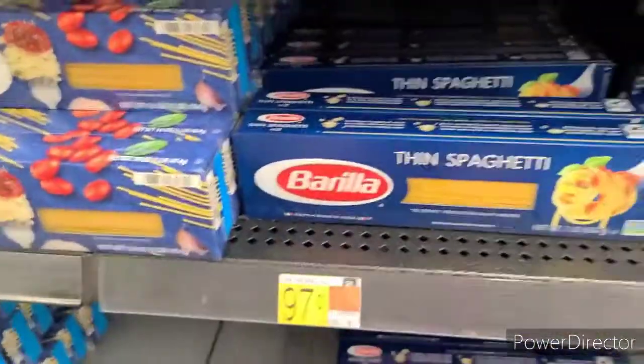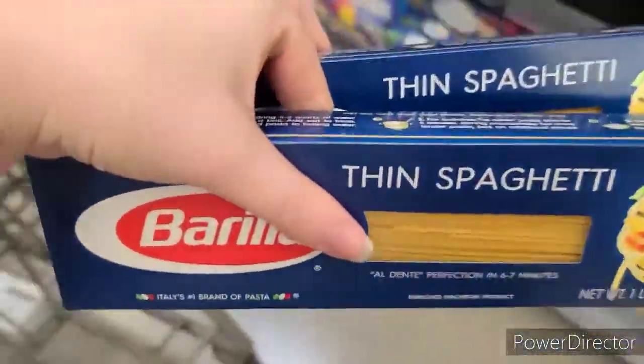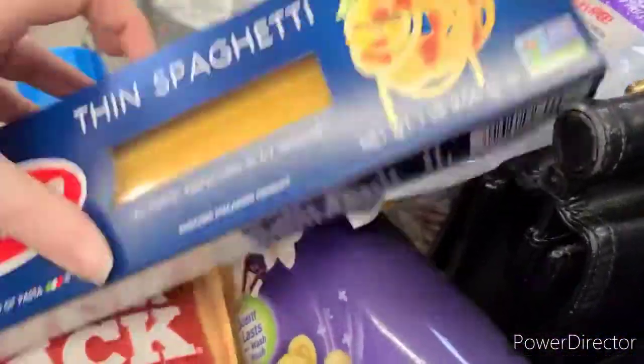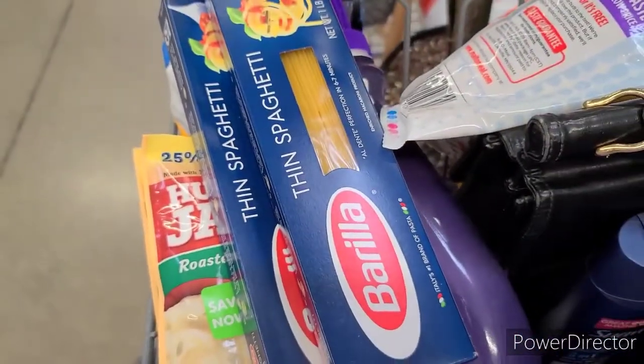Next up, we're grabbing two of the Barilla pastas at $0.97 each. There's $0.50 off any two of the Blue Box pastas. There's also a $0.10 any-pasta rebate on Ibotta as well, making the pair of these $1.24.